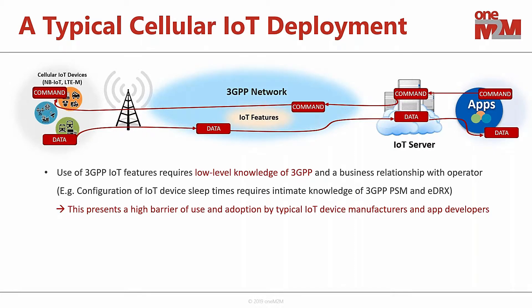Some observations from these cellular IoT deployments: the types of features that 3GPP has defined tend to be a little bit lower level and very technical in nature. For device manufacturers or application developers looking to use these features, they need to have a low-level technical grasp of 3GPP. In addition, it typically requires some sort of business relationship with the network operator, which can be very challenging for certain device manufacturers or application developers. This presents a higher barrier of use and adoption of these IoT features.